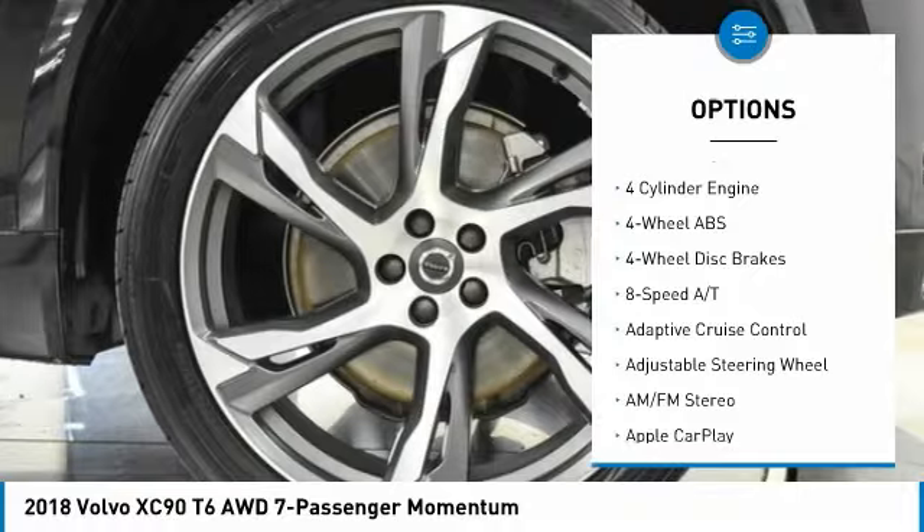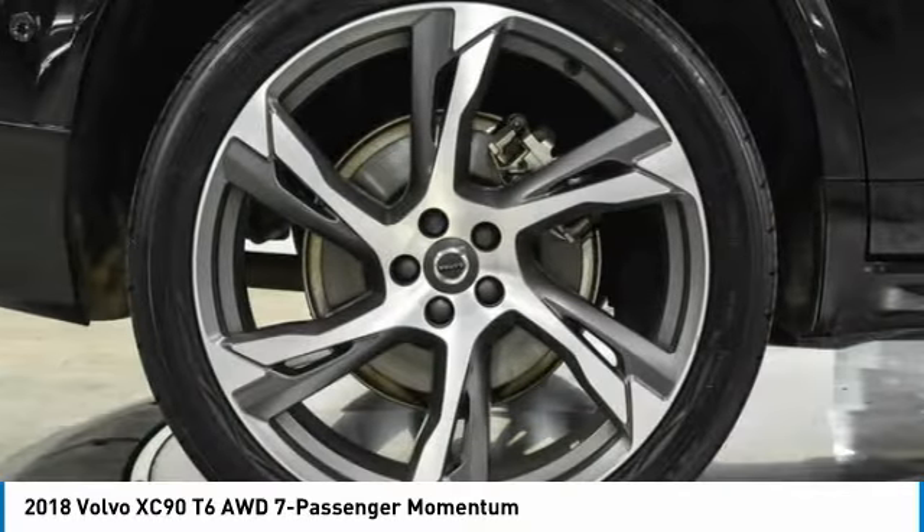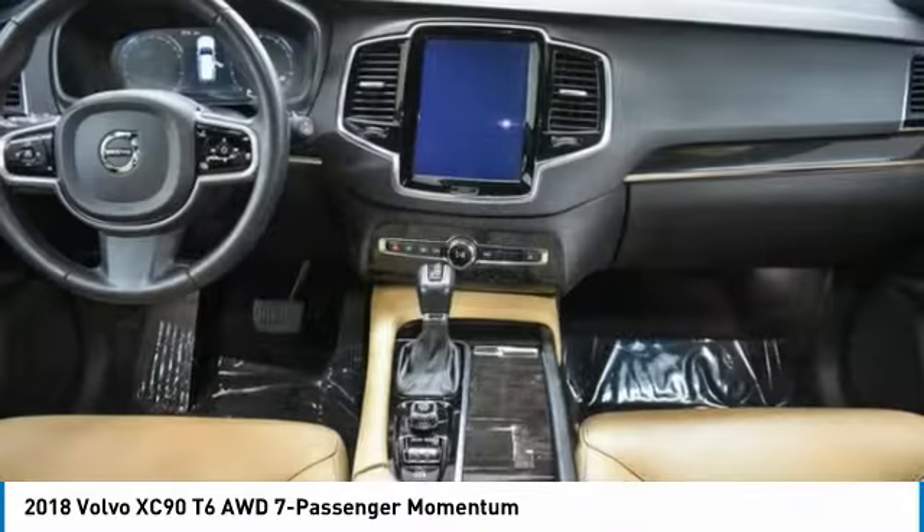Electronic stability control, heated mirrors, aluminum wheels, rear spoiler, and remote engine start.